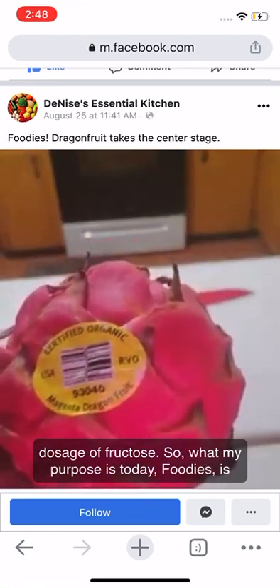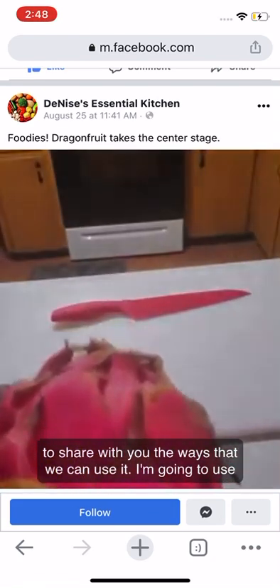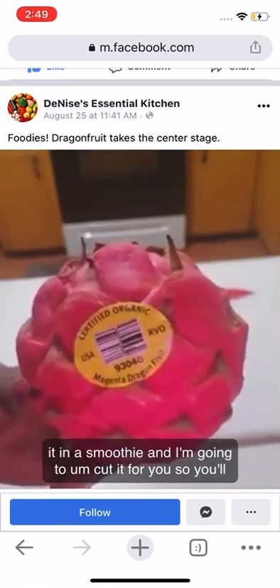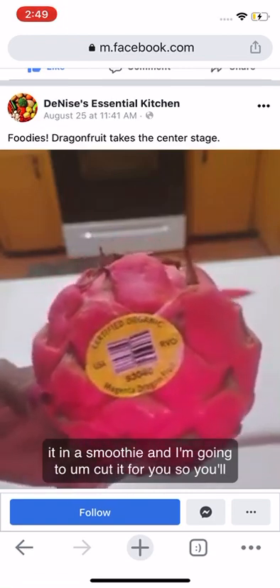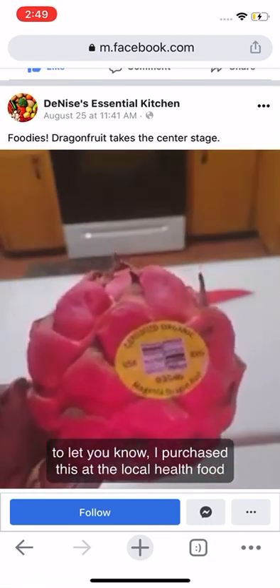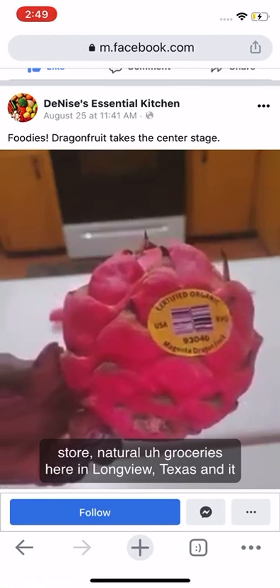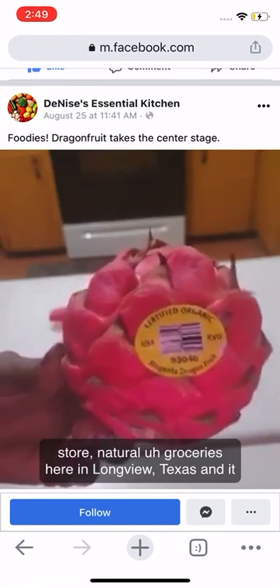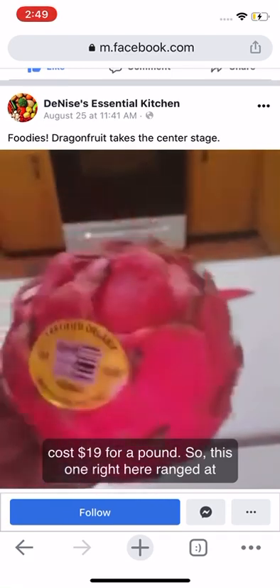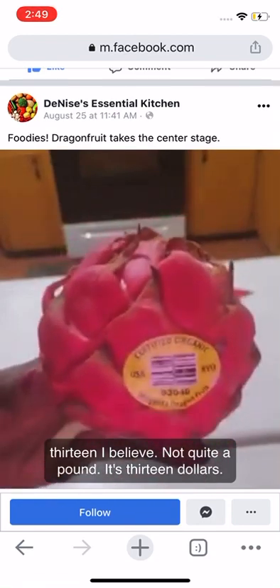My purpose today is to share with you the ways we can use it. I'm going to use it in a smoothie and show you how to cut it so you'll know how to prepare it once you purchase it. I purchased this at the local health food store, Natural Grocers here in Longview, Texas. It costs $19 for a pound, and this one came in just under a pound at $13.